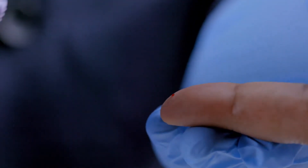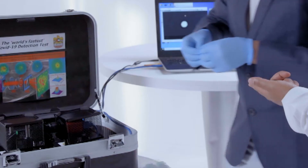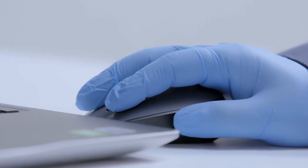Step number one: take the blood on the slide. Step number two: put the slide on the machine. Step number three: take the image. Step number four: put it on the computer for processing, and it will give you the answer within a few seconds — whether the sample is infected or healthy.